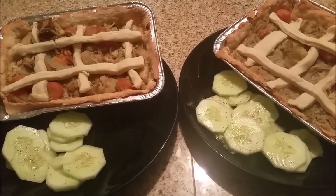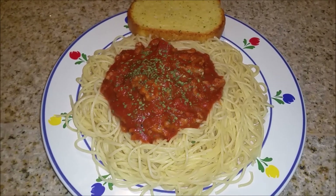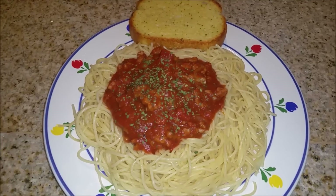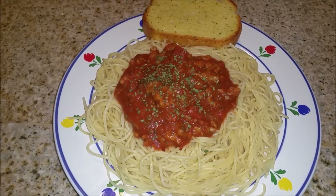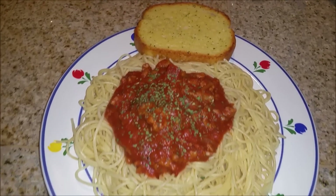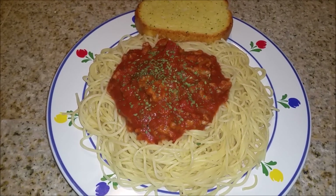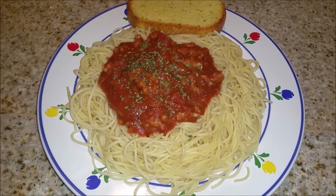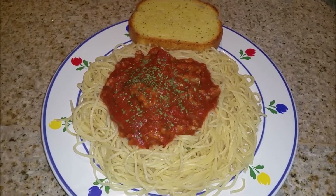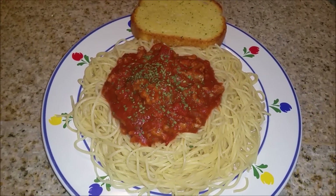Tonight we are having spaghetti with meat sauce and I have a little bit of parsley sprinkled on top with some Texas toast. I made a lot of this meat sauce and I'm just going to freeze it for lunches for the rest of the week. I am using a light on this clip and I want you guys to let me know if you like the way this looks or if you like the other clips better — I don't know if I should start using this light or not, so let me know what you think.